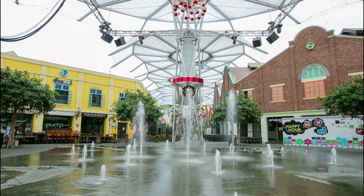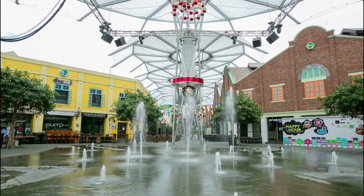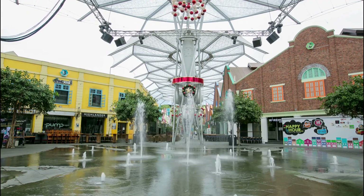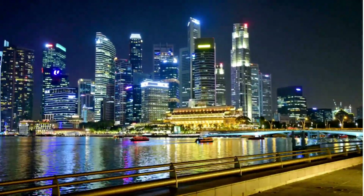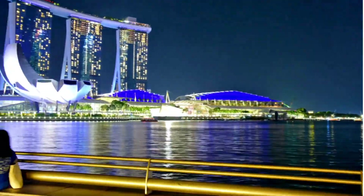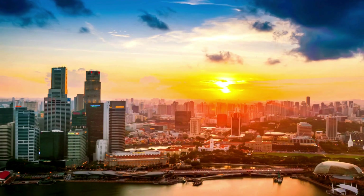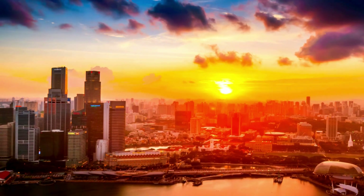In conclusion, Singapore's Business District attractions provide something for everyone, combining the best of shopping, dining, culture, and entertainment. From the stunning Marina Bay Sands to the historic charm of Chinatown and the lively atmosphere of Clarke Quay, you'll leave with unforgettable memories. Whether you're there for business or pleasure, the energy and diversity of this area will surely captivate you. So next time you're in Singapore, make sure to explore these incredible attractions.